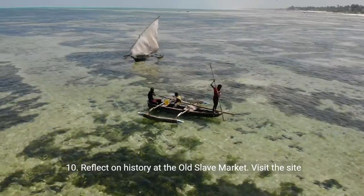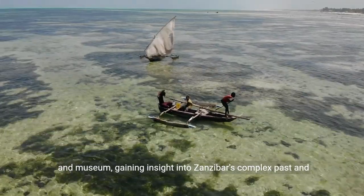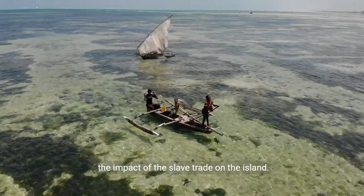Ten: reflect on history at the old slave market. Visit the site and museum, gaining insight into Zanzibar's complex past and the impact of the slave trade on the island.